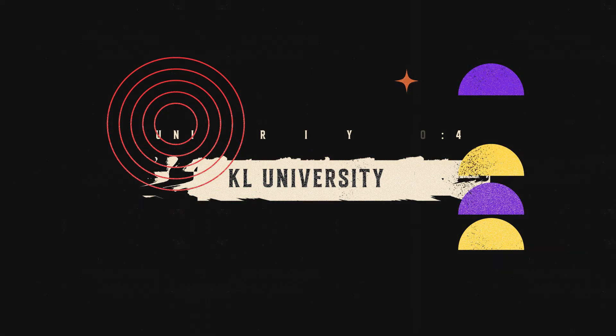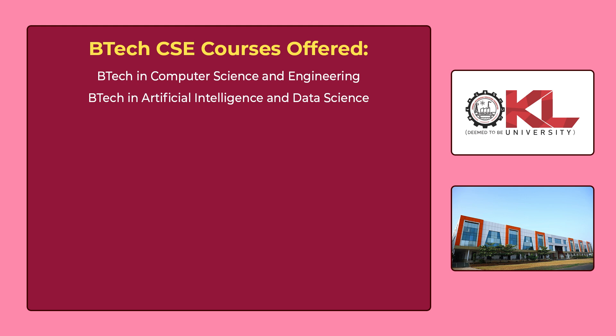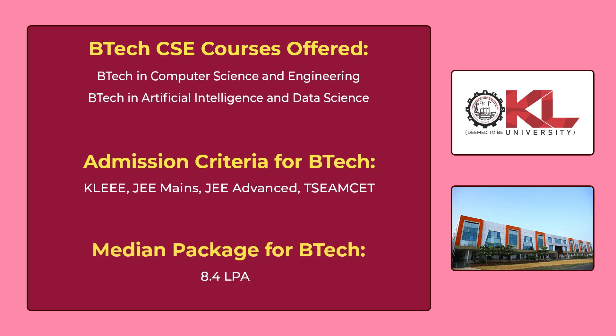The 4th university in our list is KL University, Aziz Nagar, Hyderabad. You can see the various B.Tech CSE courses offered by KL University on the screen. To get admission for these courses, you have to give KL EEE, which is the university's own entrance exam, or JEE Mains or JEE Advanced or TS EAMCET or AP EAMCET. The median package for B.Tech is 8,40,000 per annum.